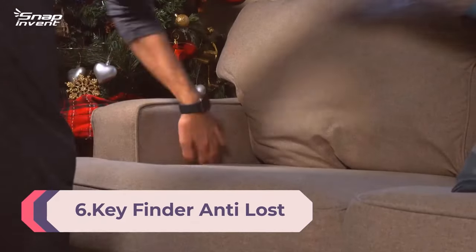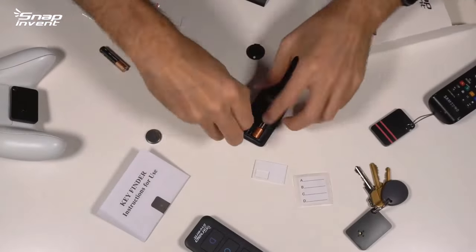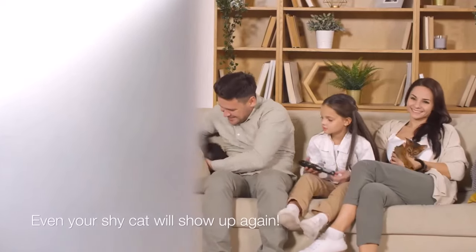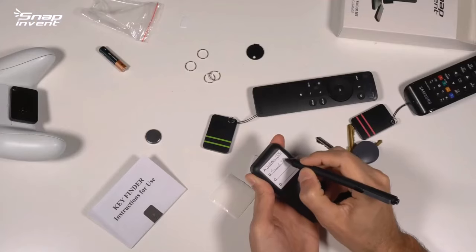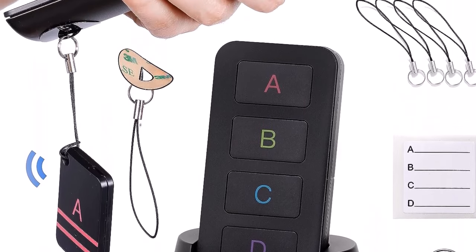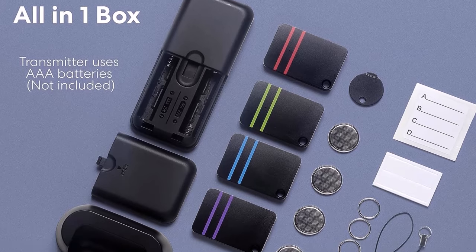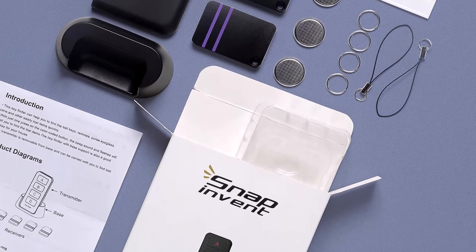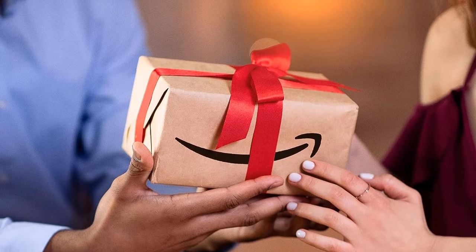Number 6: Key Finder Anti-Loss Tag Beeper Trackers Locator — find lost TV remotes, keys, purse, pets, and more. This item locator is extremely easy to use with no need for Bluetooth pairing and no phone required. Powerful wireless transmitters and receivers have a finding range of 100 feet. The transmitter lasts up to one year while the receiver lasts up to six months. When the battery runs out, simply replace it — better than products with irreplaceable or poorly made rechargeable batteries.